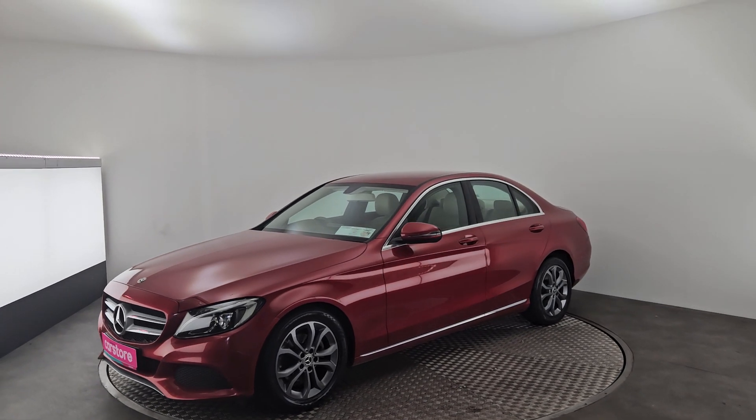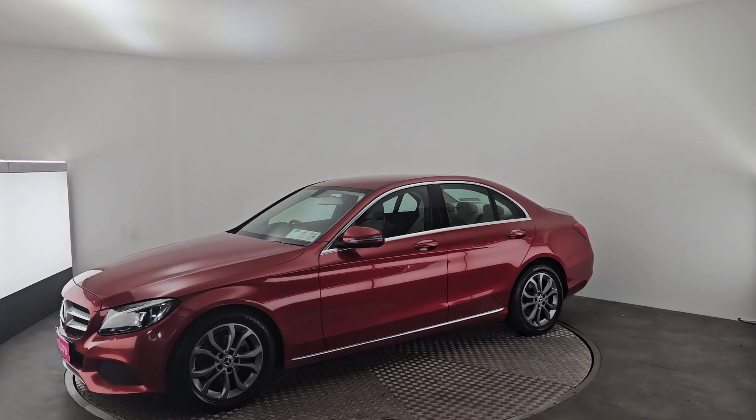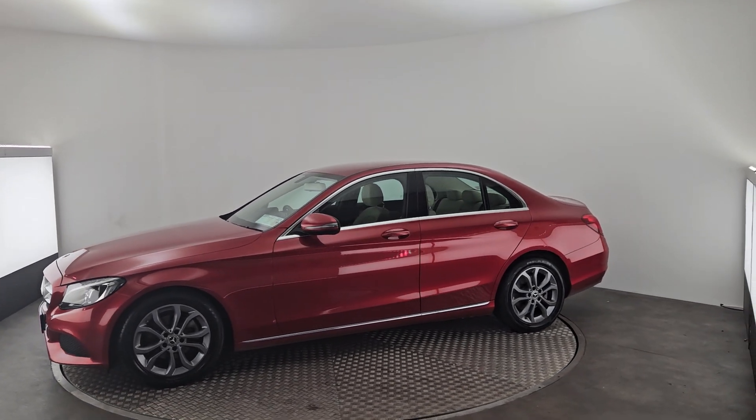It's a 1.6 diesel automatic and, like the rest of our cars, it comes with 12 months warranty, fully valeted and fully serviced.